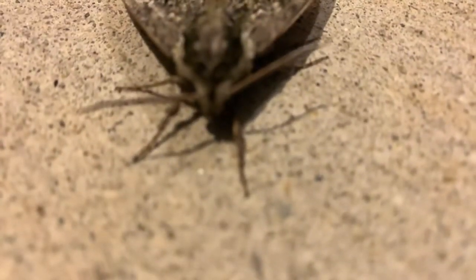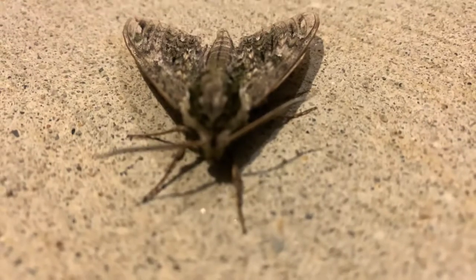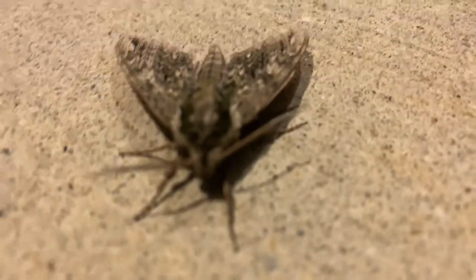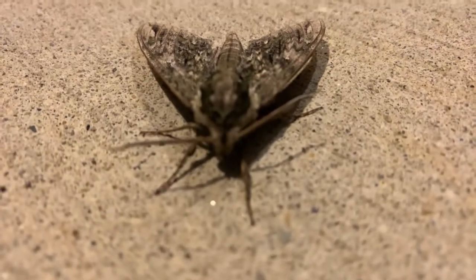Oh my gosh. Let me see if I can get a close-up eye view if that works. I don't know if that is coming clearly for you. But it's so beautiful. It was trying to flap its wings earlier, but look at the pattern. It's so pretty. It has, like, the black on the head. It's really, really pretty.